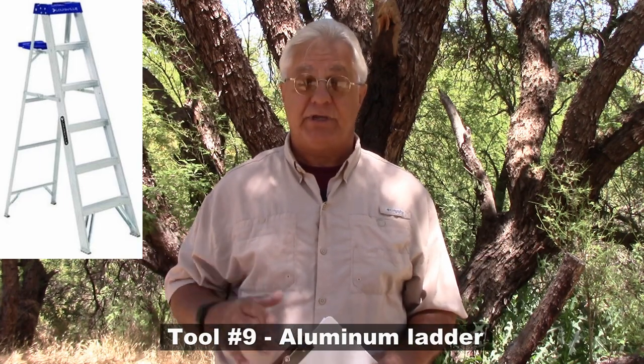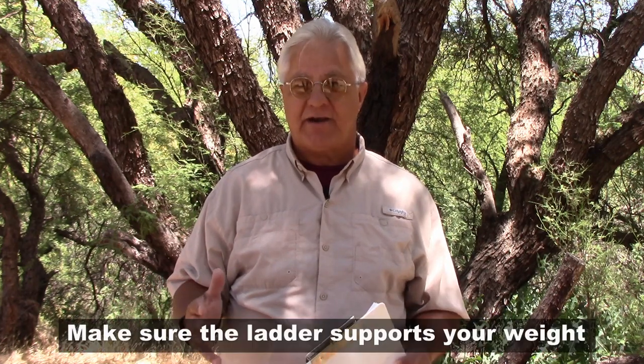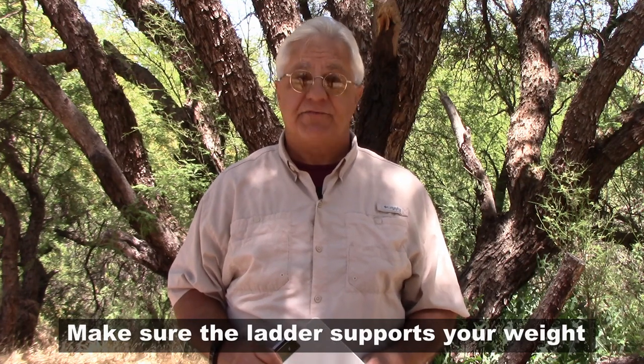Number nine is a ladder. I like aluminum step ladders that are tall enough so that when I'm on the top step, I can pretty much reach the top of the RV. Aluminum is great because it's very light — I can take it anywhere, set it up easily, and get working on the top of the RV quickly. Some RVers like folding ladders, but they're heavy. A good aluminum step ladder is light, quick, and easy to use.